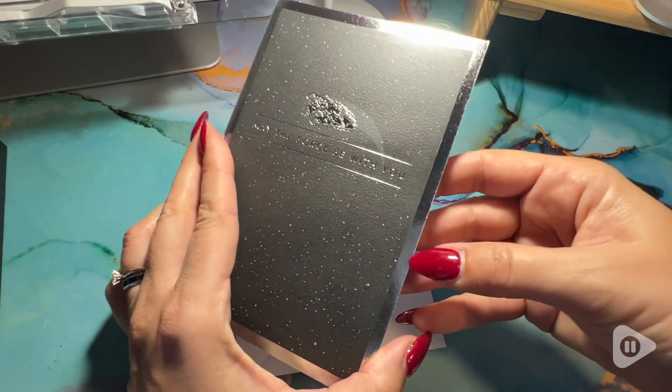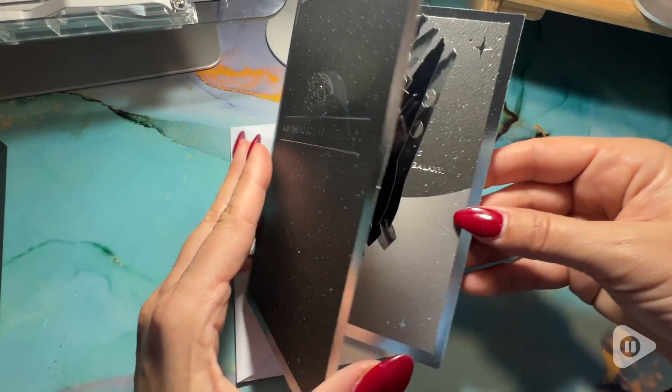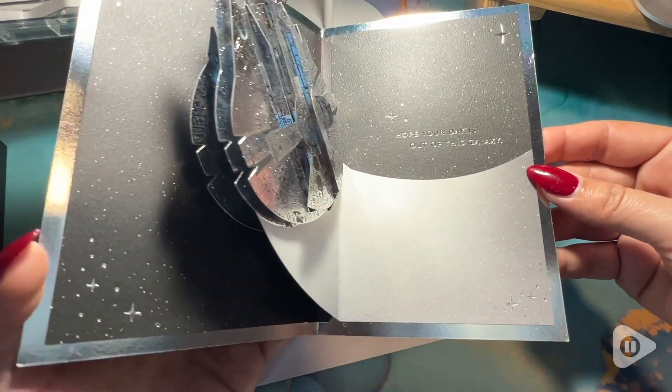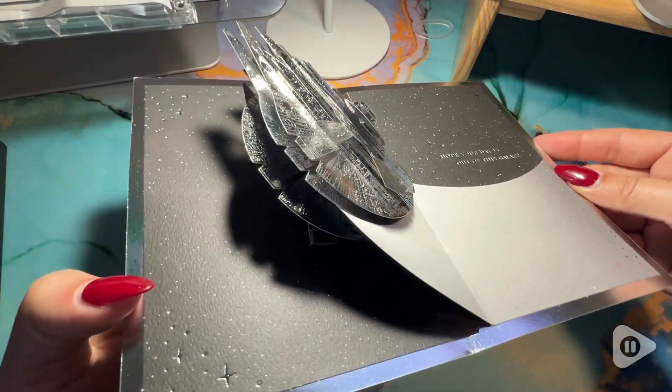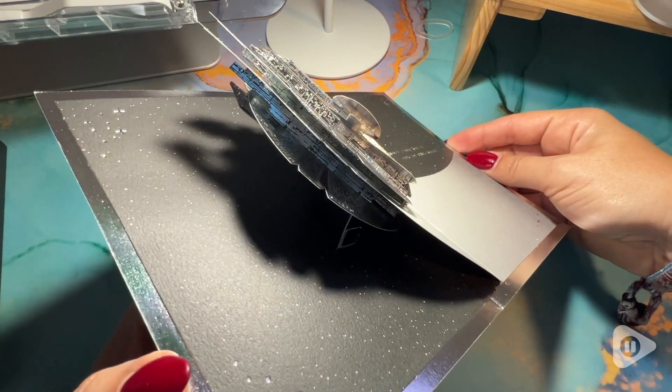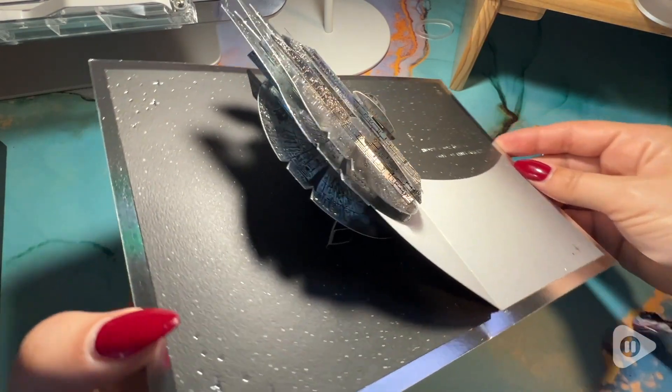The lining to the envelope matches, which is a really nice touch as well — very classy. And when you open it you get to see that there is a model of the Millennium Falcon ready to take off. It's actually literally in the air taking off.